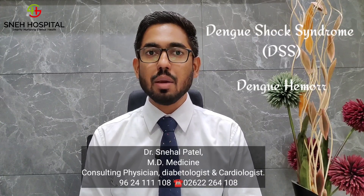Namaste friends. This video I am making just to rephrase the knowledge of dengue. Today we will see some important points so we can early diagnose whether a patient is going into dengue shock syndrome or dengue hemorrhagic fever.